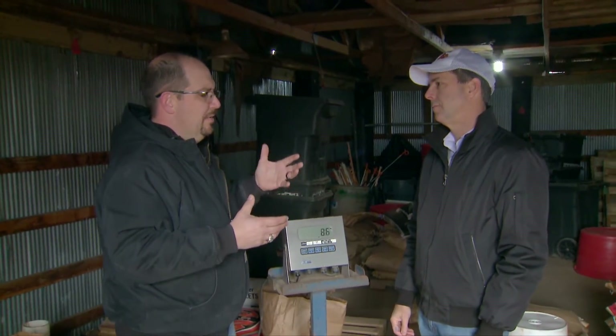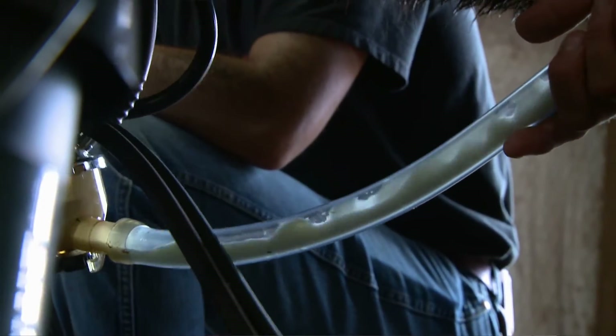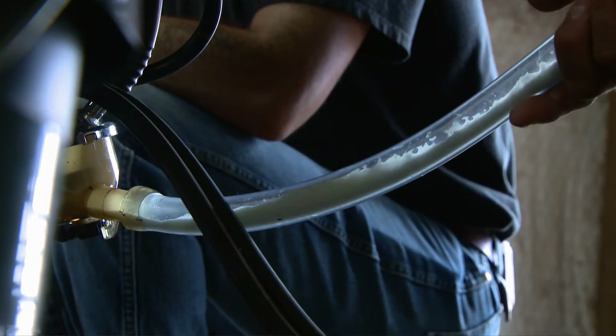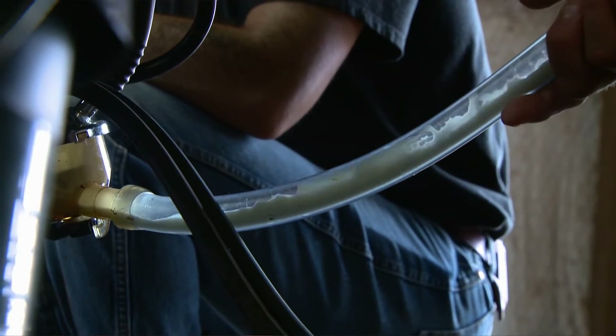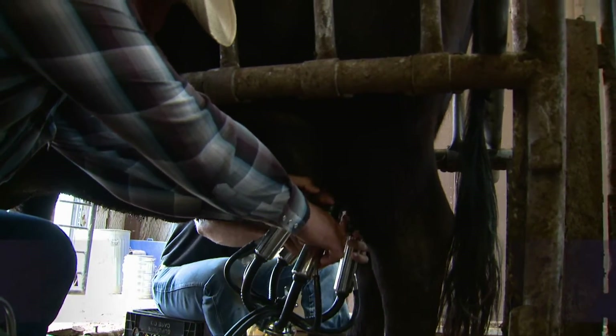How does the water amount factor in? It's mostly water — that's why those nutrient values sound kind of low, because milk is 87% water. If you take all the water out, you're left with a pound of powdered milk, or concentrated nutrients. So it's 87% water.